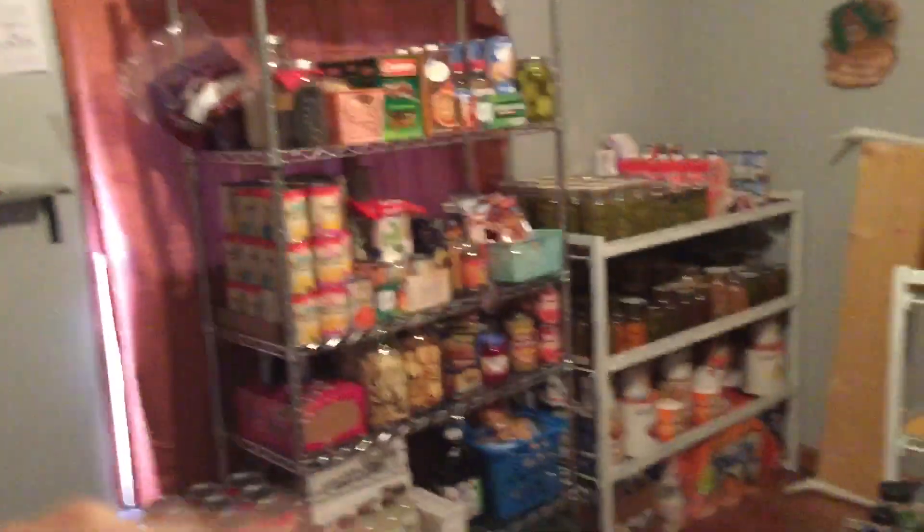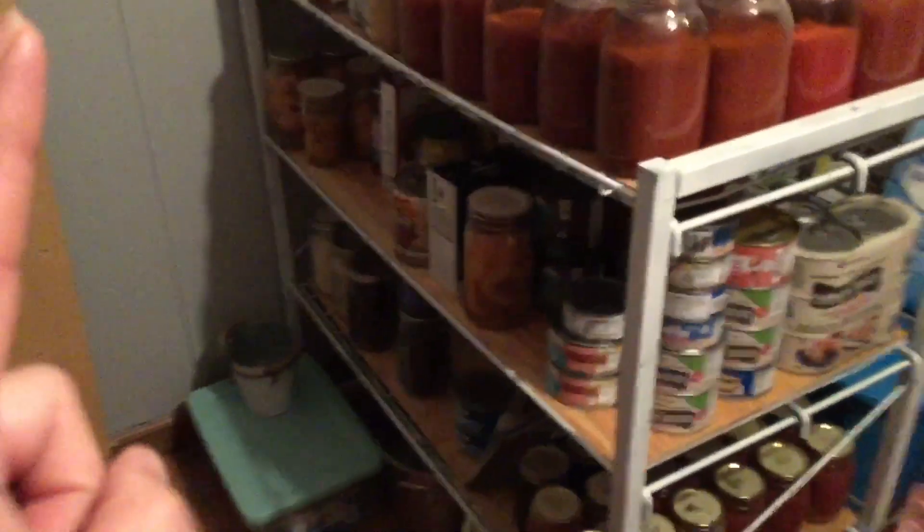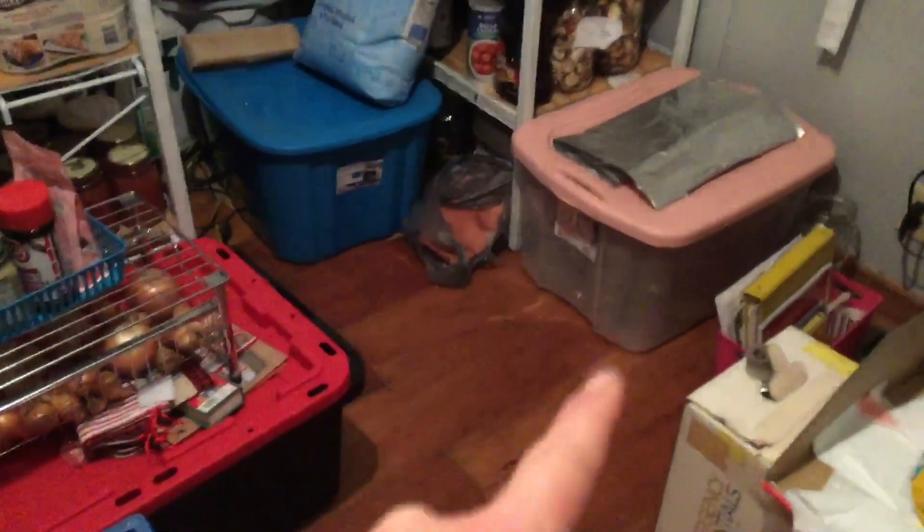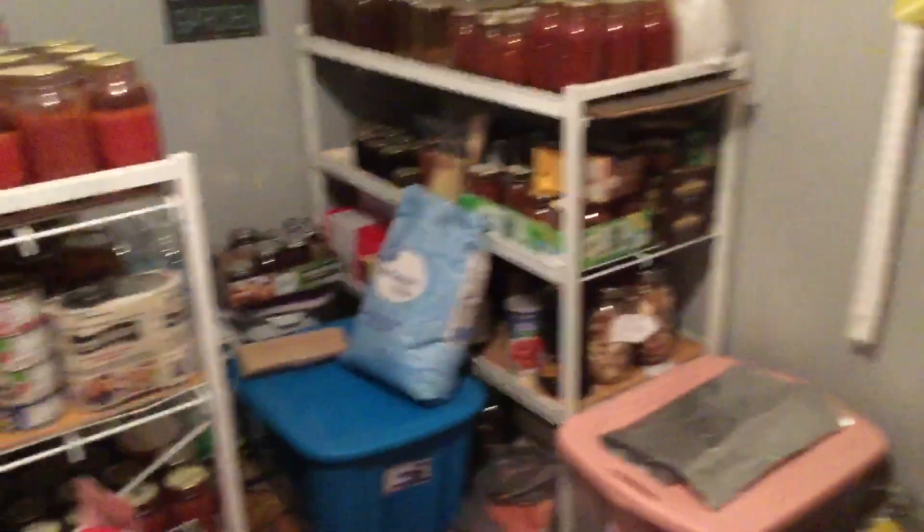You walk in — it's nothing spectacular — but this is a new shelf that we just had to get because all the other shelves were full. We have an assortment of everything in here. I need to get that into this bucket, but first — that bag — those are extra canning jars.